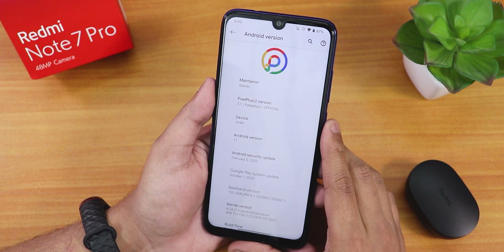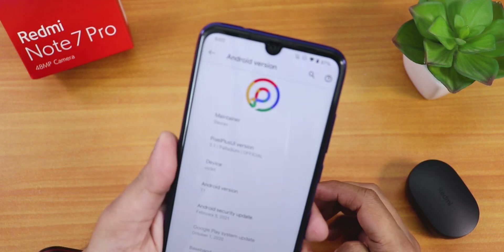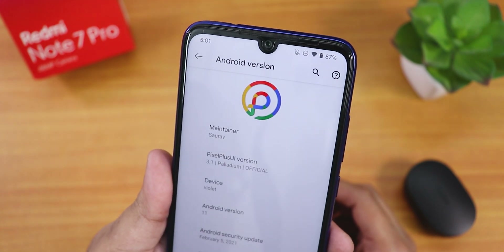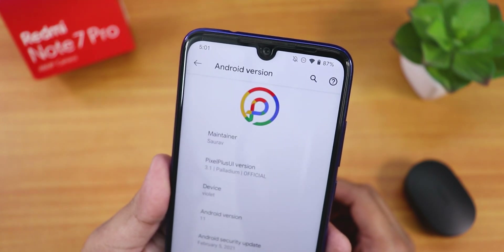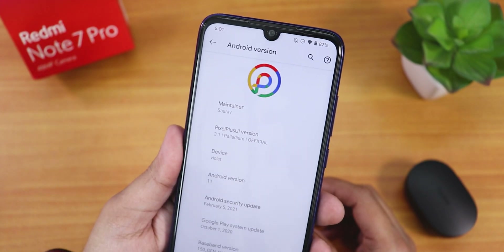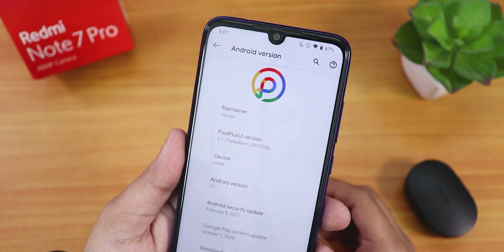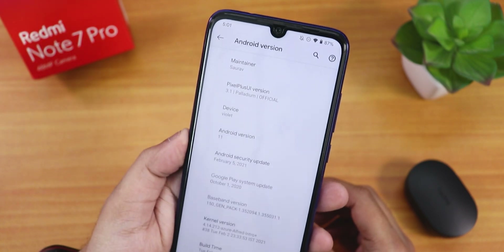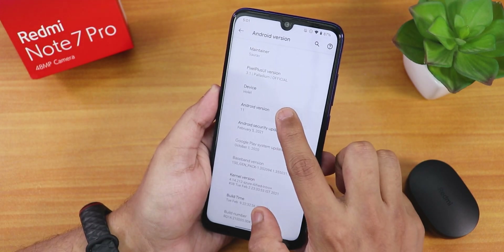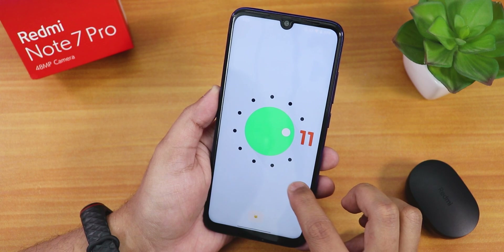In the Android version section, we have the new Pixel Plus UI logo on top — it has a little bit of a 3D-kind of design which I'm liking. The maintainer's name is 'sortof' and the Pixel Plus UI version is 3.1 Palladium, official build for 'violet' — the Redmi Note 7 Pro. The Android version is of course based on Android 11.